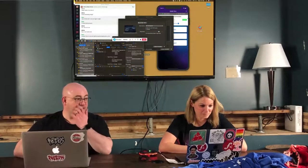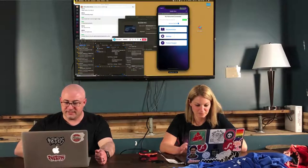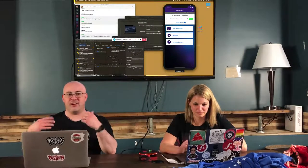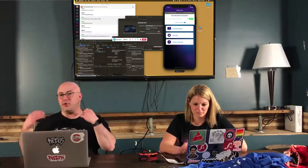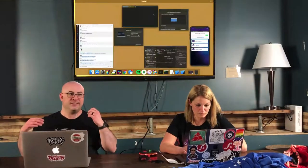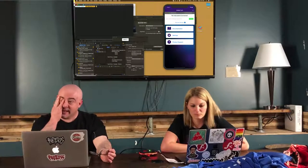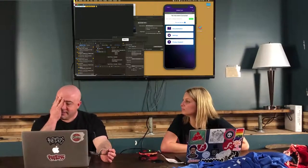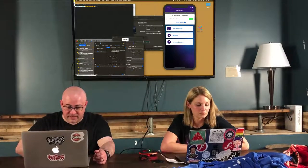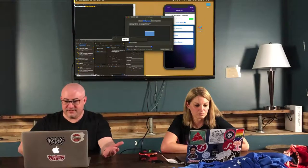She's got an Xcode window open here and the iPhone simulator up here. Working on this mobile app together, you have to do more than just share an editor, right? Even with port forwarding for a running server, that's not sufficient because you can't just connect the iPhone simulator to something like that. So we need to be able to share the entire screen, and I can control her machine right here from mine and it just works really nicely.